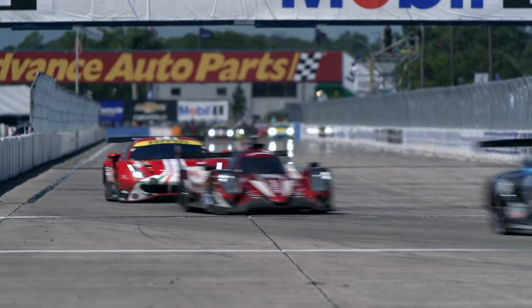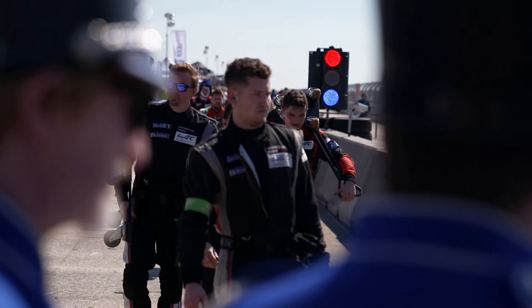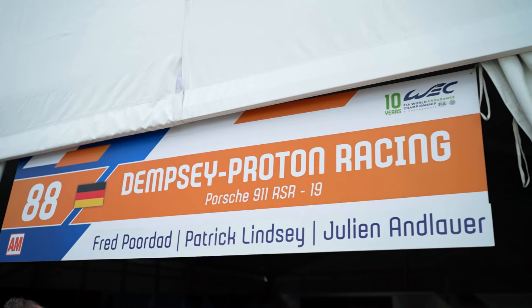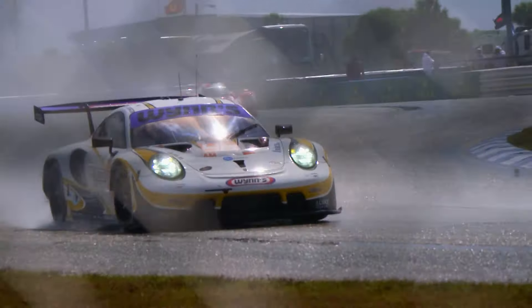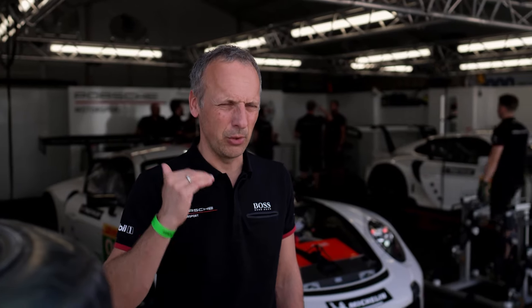Running the 911 RSR, you need about 35 people: mechanics, tire mechanics, logistics, truck drivers, engineers, management, and of course the drivers. The customer teams need to be at quite a good level because the GTE car is more sophisticated than a GT3 car. One team we work with is Proton, and a new team three or four years ago was Project One. These guys were running cup cars so they have experience, but we ensure they're not motorsport beginners.